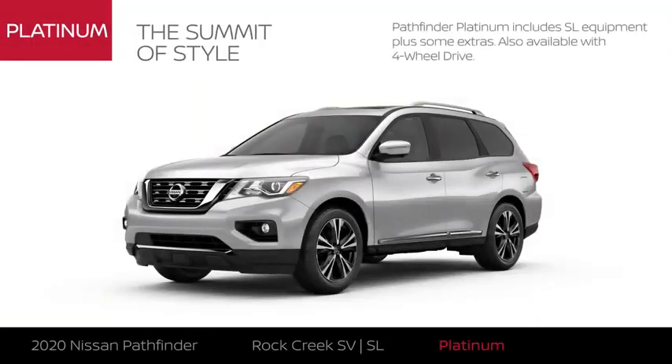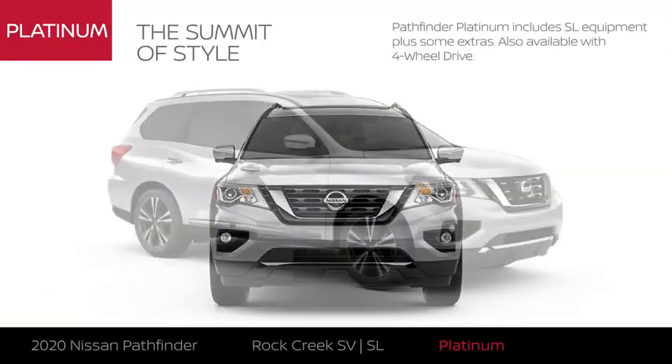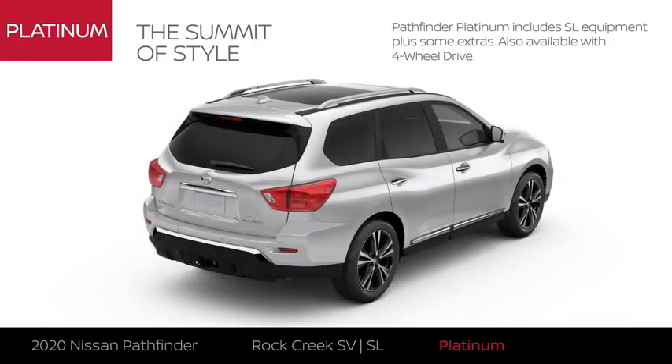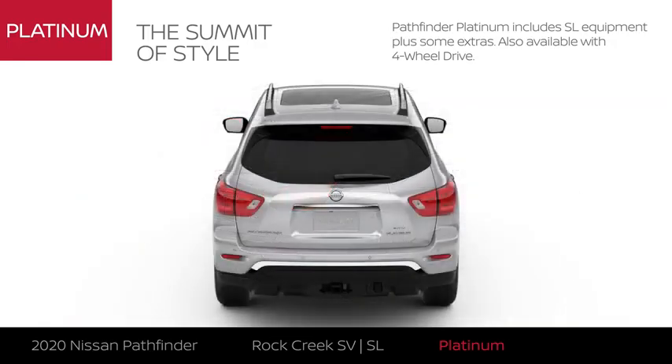Pathfinder Platinum includes Pathfinder SL equipment with exterior and interior upgrades. Like SL, Pathfinder Platinum is available with four-wheel drive.